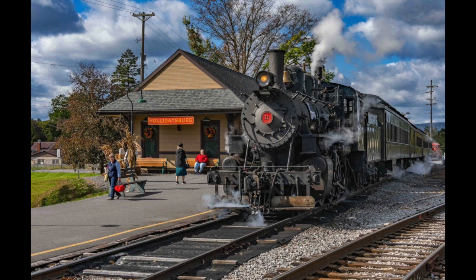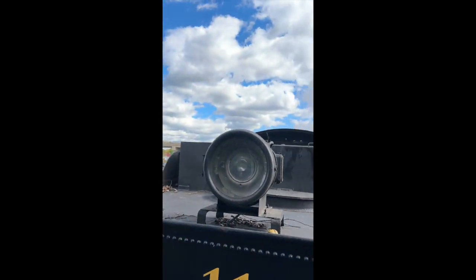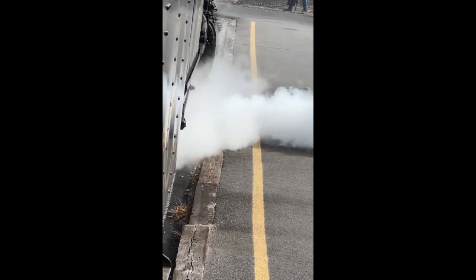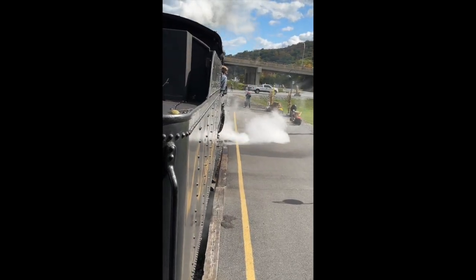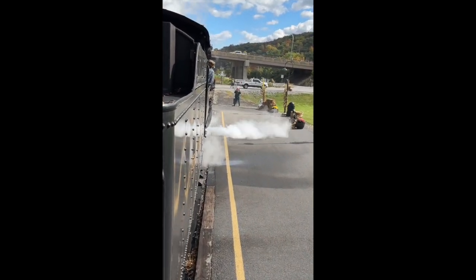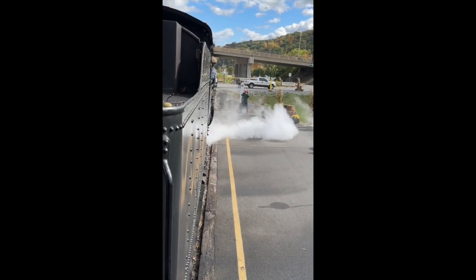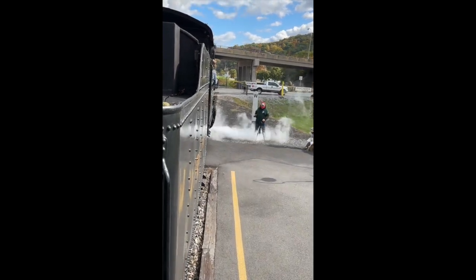I noticed there were way too many people at the station, so I got rid of a few. As we made our way to our car, I took one more picture of the caboose. Who says steam engines aren't efficient?